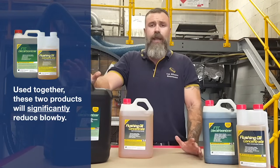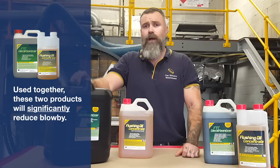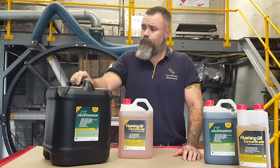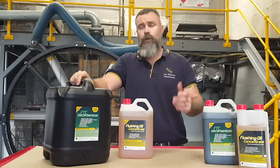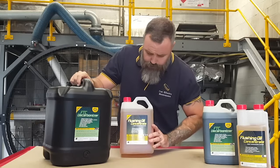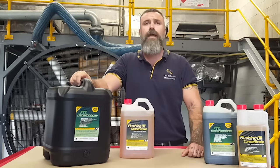We normally clean up about 8 out of 10 trucks — some are too far gone and some get absolutely remarkable improvements. So feel free to drop into our warehouse or visit us online and have a look at these products: the flushing oil concentrate and the FTC decarboniser.